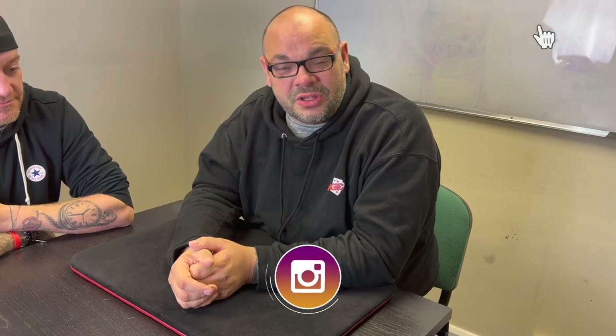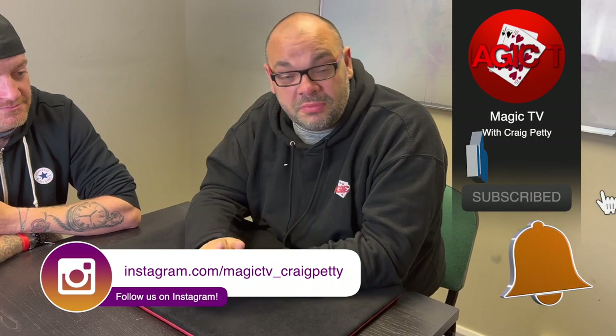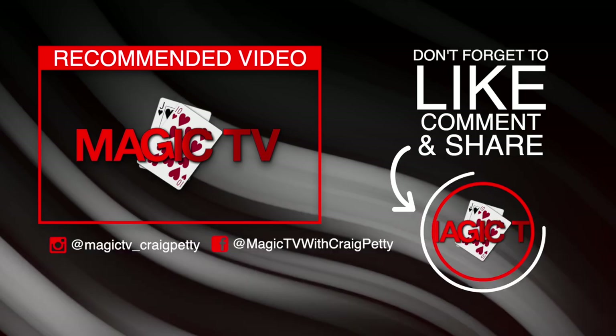Guys, thanks very much for watching that. Do me a favor — let me know what you think in the comments down below. If you want to see more videos like this, like the video and subscribe to the channel. I'll be back again tomorrow at six o'clock with another Magic Live. I'll see you there!